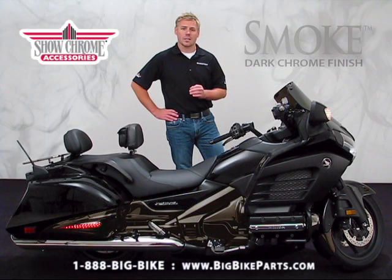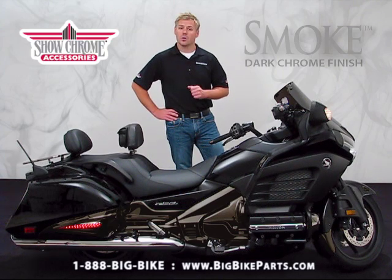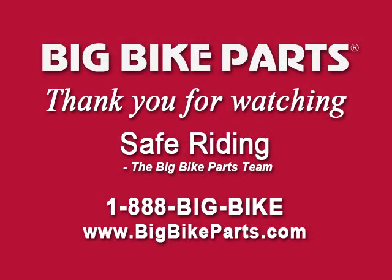If you have any questions on the smoke packages or would like to know additional fitments, please check out our website at www.BigBikeParts.com. You can also check out the dealer locator section while you're there, or simply give us a phone call at 1-888-BIG-BITE. Also, don't forget to like us on Facebook to keep up on all the new items. Again, thanks for watching and safe riding.